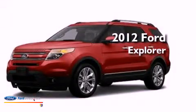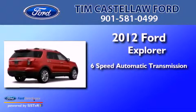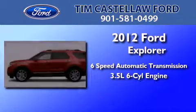This is a 2012 Ford Explorer. This SUV has a 6-speed automatic transmission and a 3.5-liter V6.